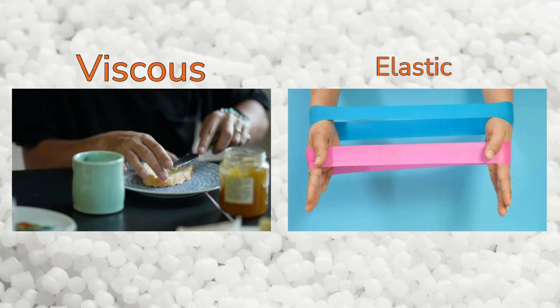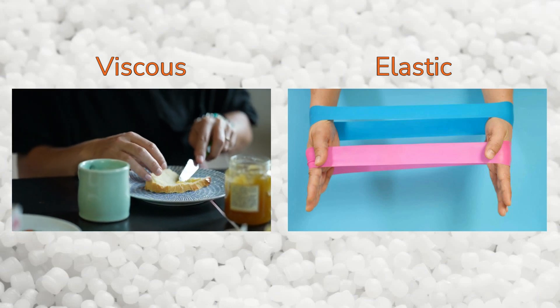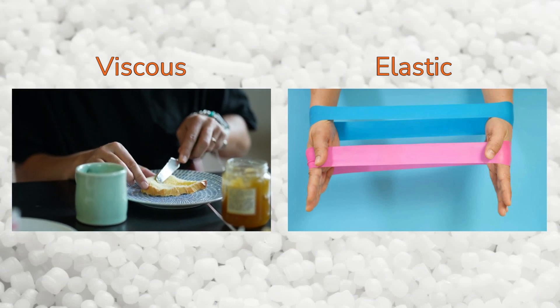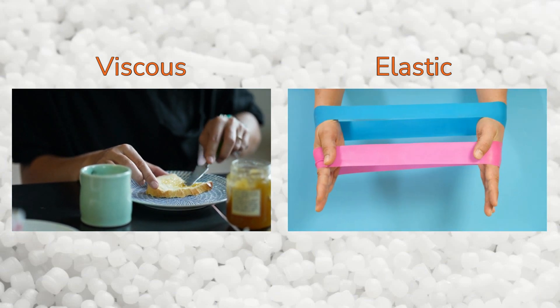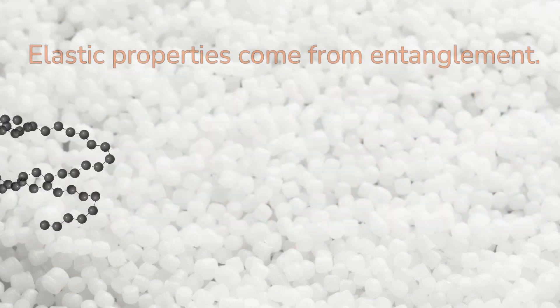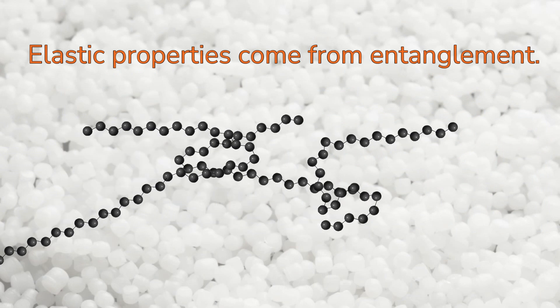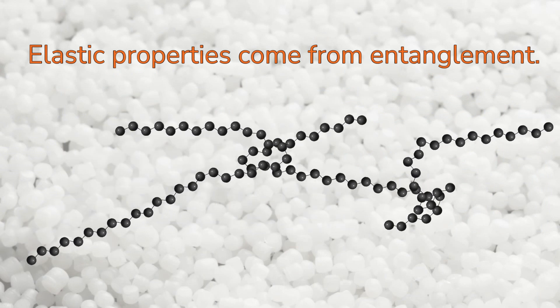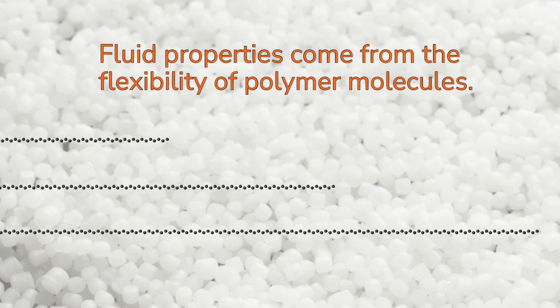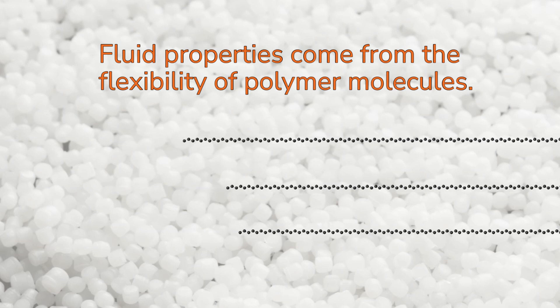Viscoelastic materials exhibit both viscous and elastic characteristics when undergoing deformation. Viscous materials resist shear flow and strain linearly with time as stress is applied, whereas elastic materials will strain when stressed quickly and return to their original state once the stress is removed. Polymer molecules, which are long chains, can temporarily connect or entangle with each other, which causes the elastic properties, and on the other hand, due to their flexibility, they can easily slide past each other, which causes the fluid properties.